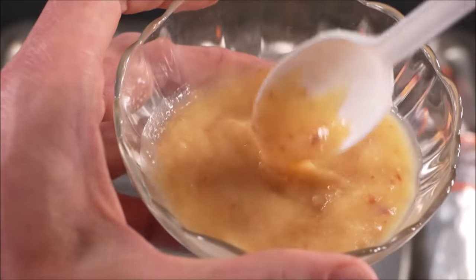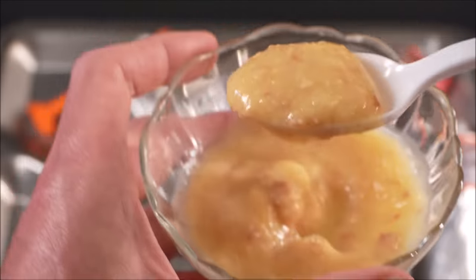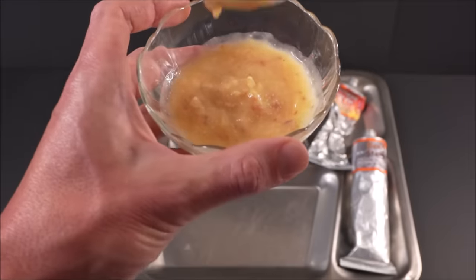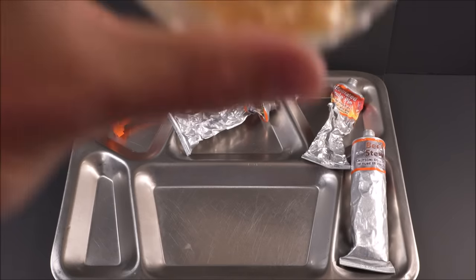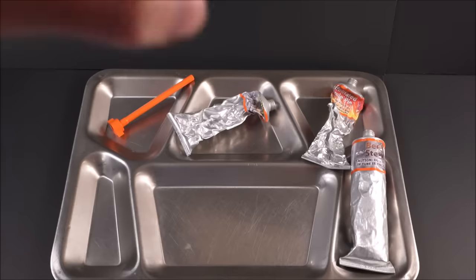Natick Soldier Research Development and Engineering Center — they do a great job at whipping up some truly palatable tube foods. Once warmed up, it's easier to eat out of that tube than it is with a spoon. Nice little chunks of bacon. Outstanding.